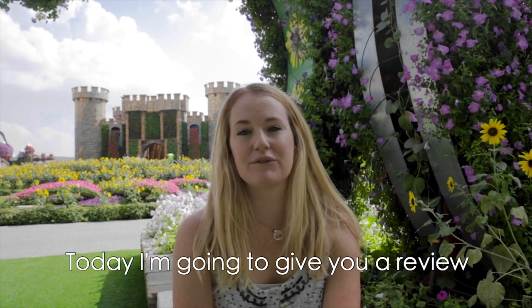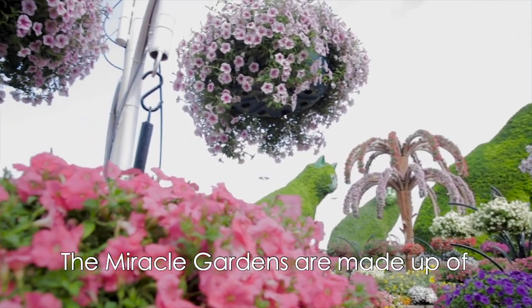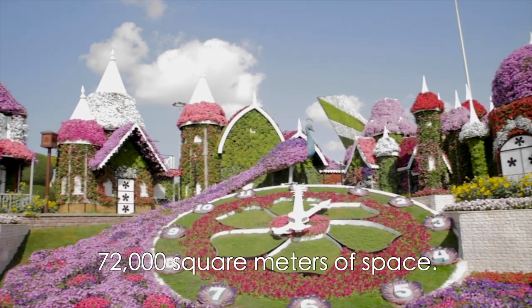Hi everyone, today I'm going to give you a review of one of my favorite places in Dubai. I'm sitting at Dubai Miracle Garden. The Miracle Gardens are made up of 150 million flowers arranged in colorful arches and patterns and spread across 72,000 square meters of space.